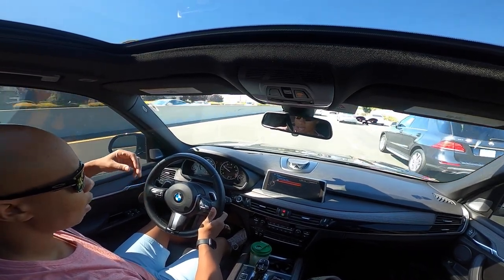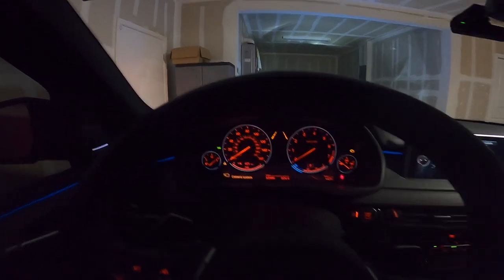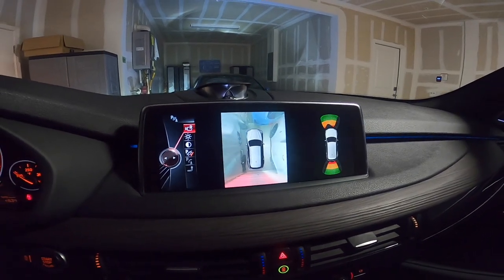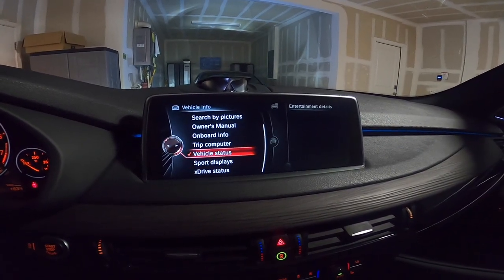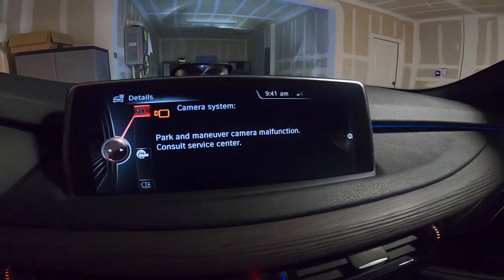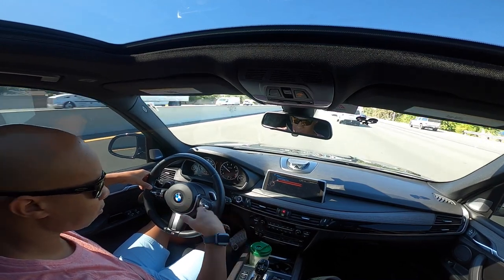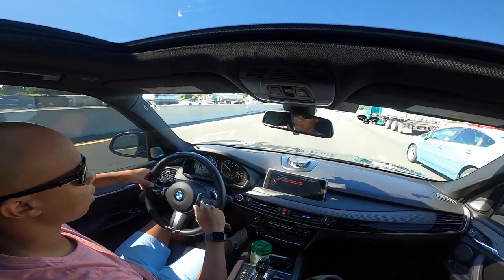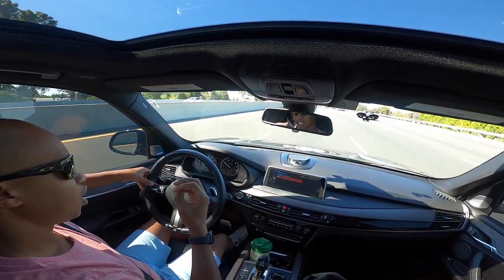Also, something else popped up just last weekend. I was pulling into my garage and normally my automatic park distance control activates when I approach the garage wall. It did that, but at the same time it popped up an error saying camera malfunction — basically a parking maneuver malfunction code. The system still works, but every time PDC activates automatically when it detects an object, it always triggers that code, which is very annoying.